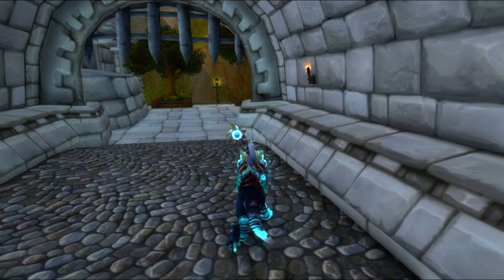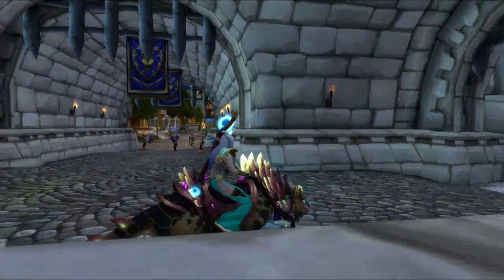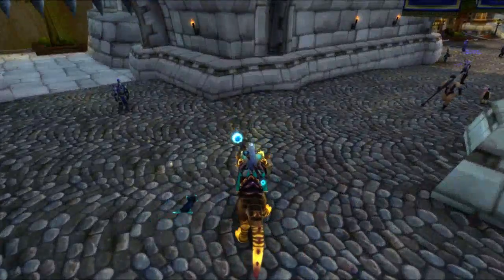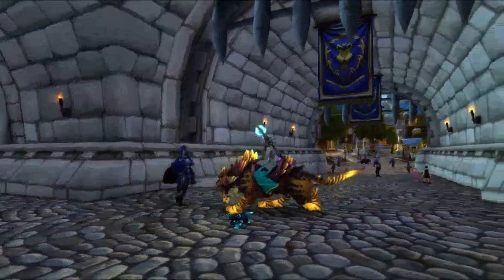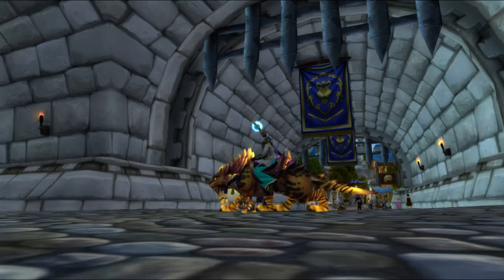What is up everybody, DJ here, and I am showcasing the new mount that they released on the Blizzard store. As you can see, it changes different colors — it comes with a kitten, and it changes to yellow.